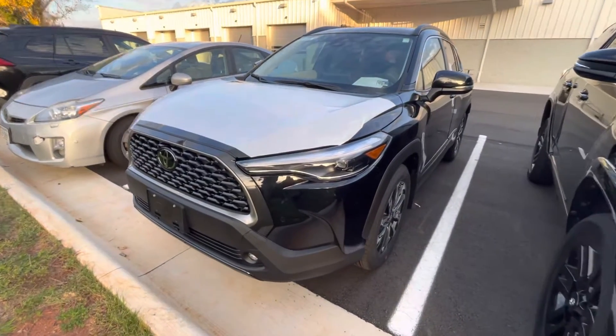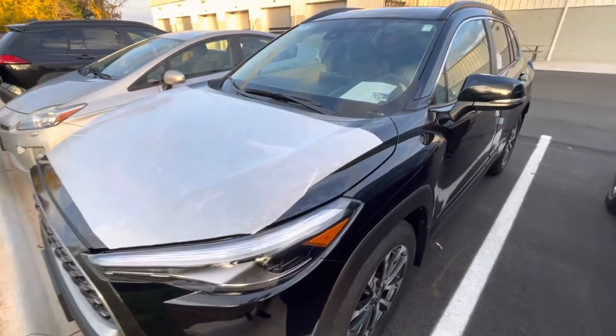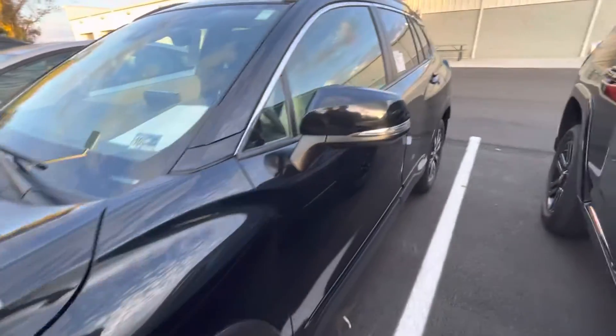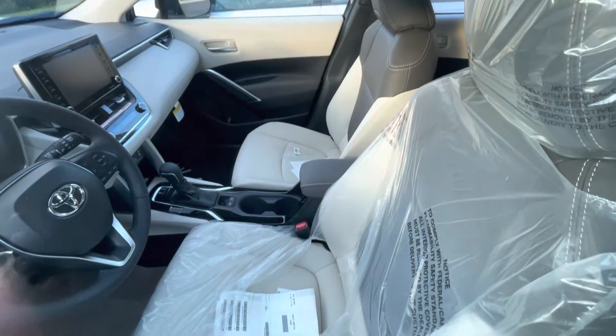This is Michael at Berglund Toyota. I want to make a quick video walk-around for you of this new Corolla Cross XLE, black with the mocha and macadamia interior. My system is showing that this is on the way, but it is here.